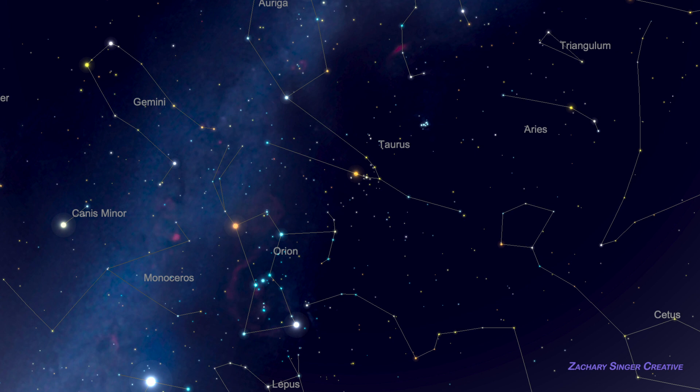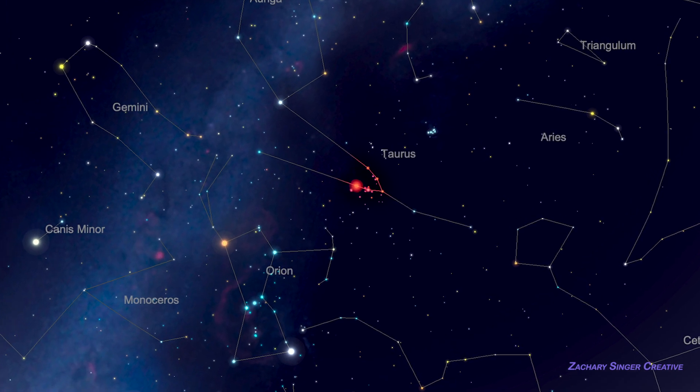On our chart, or under a dark country sky, you'll see a dimmer arc of stars imagined as Orion's shield, which our chart shows attached to Orion's shoulder. Now sweep your gaze another fist width in the same direction, and you'll see the bright V of stars that make up the head of Taurus the Bull.